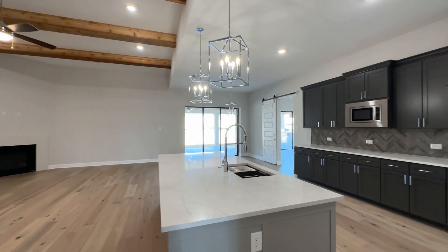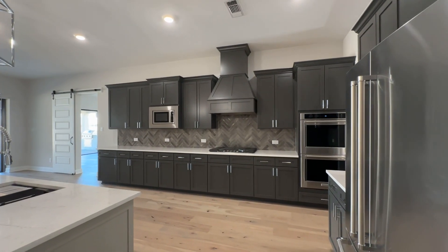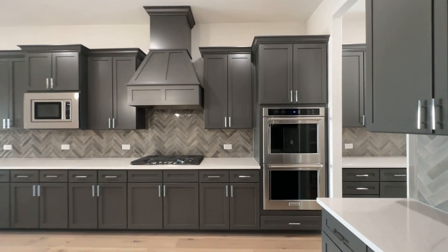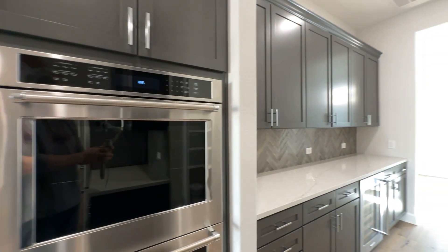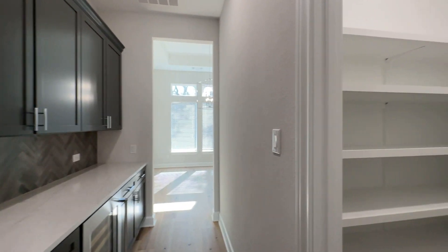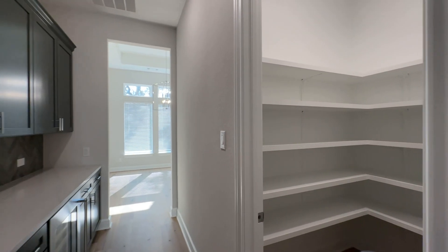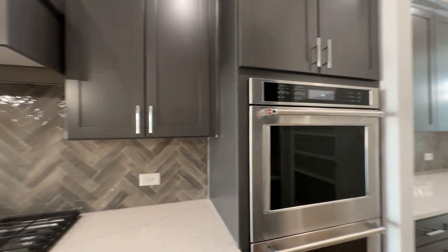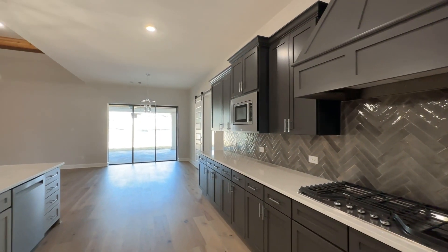Huge island, and then look at this cabinetry — it feels like it goes on for days. It's really gorgeous. They did such a great job. You've got a double oven, a butler's pantry, and a wine fridge that takes you into the formal dining area or what could be the office. Look at this pantry — storage for days. Walk-in pantry with shelving all the way around. Really cool herringbone backsplash. It's really beautiful and spacious.